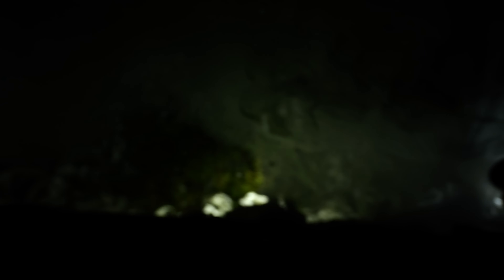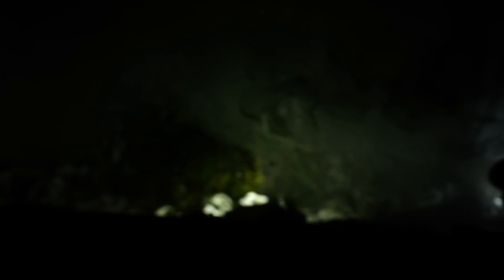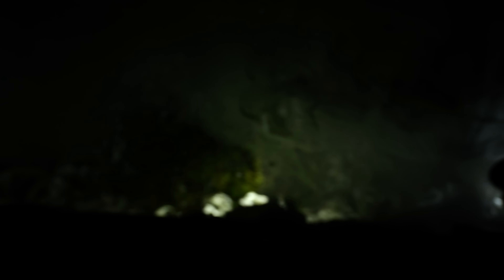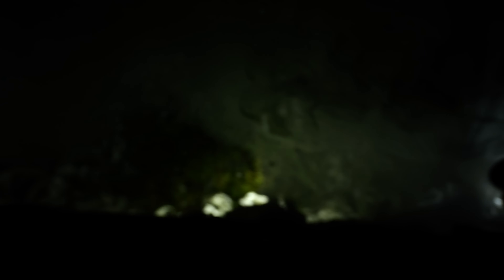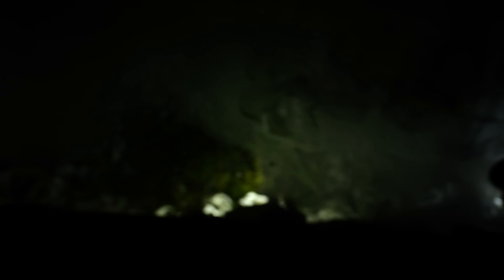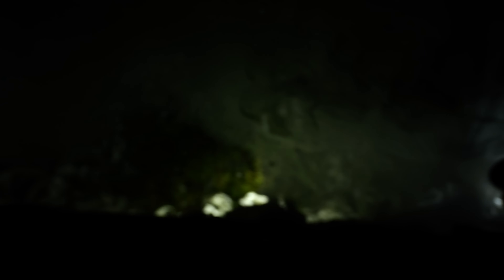I'll throw some clips up from season one — gorgeous place right here. Oh, and by the way, Starlink is working like a charm. We've had internet pretty much the whole time. Sarah's having a video chat with her mom — it's actually Sarah's birthday today. Sorry, babe, we weren't home for that, but I hope you enjoyed the flowers that we sent.